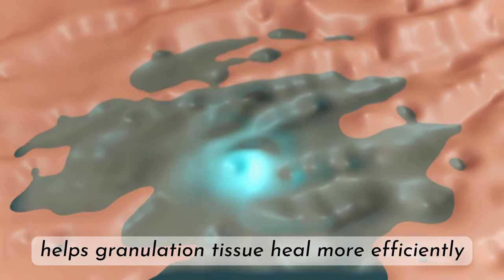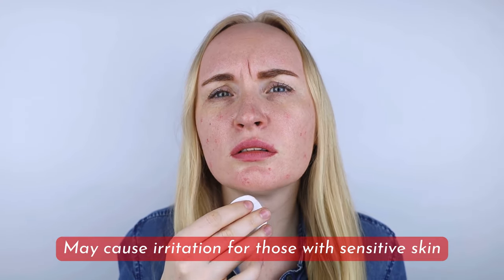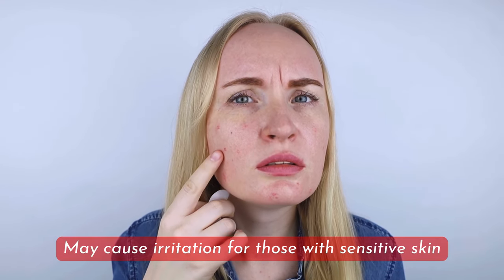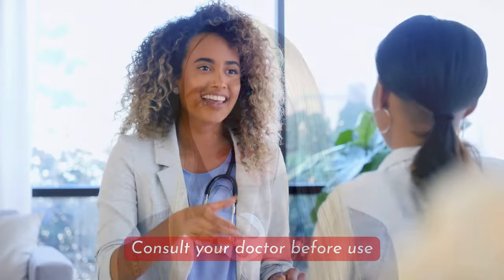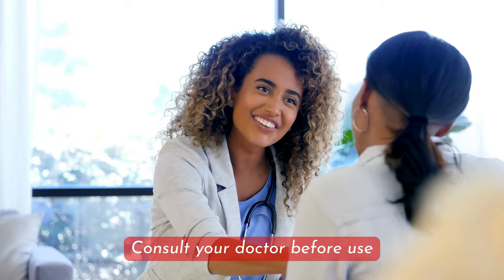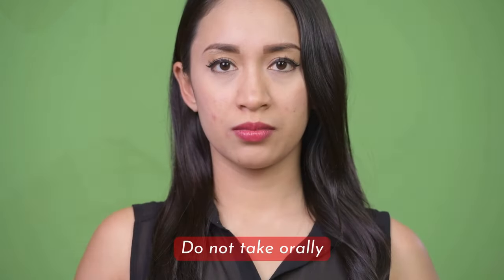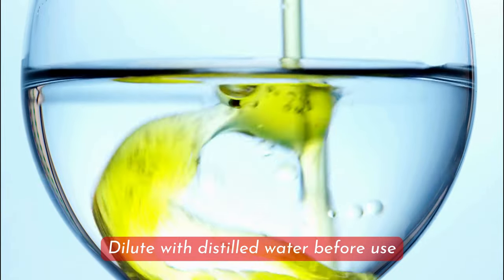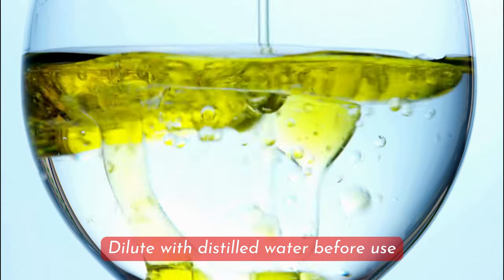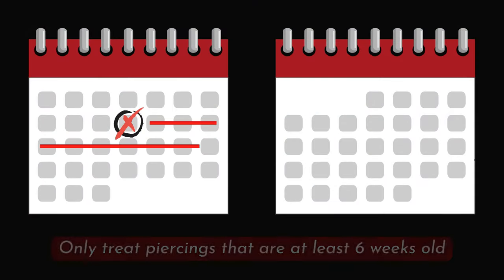Tea tree oil can help granulation tissue heal more efficiently around the piercing wound. Please note that treating a piercing bump with tea tree oil may cause irritation for those with sensitive skin. Consult your doctor before using tea tree oil. You should not use tea tree oil if you have eczema. Tea tree oil should never be used orally and should always be diluted with distilled water before use to prevent irritation or burns.